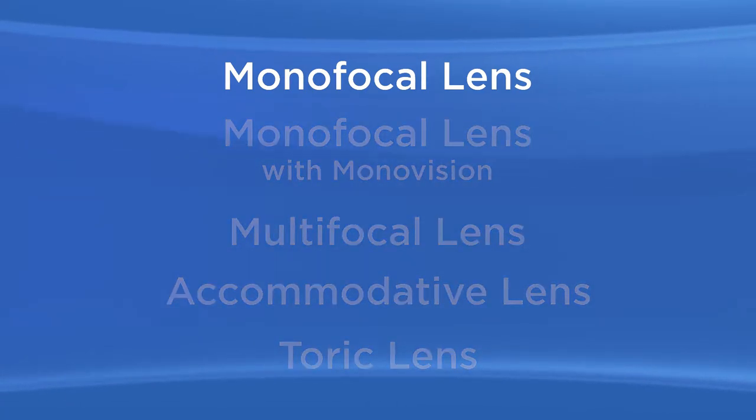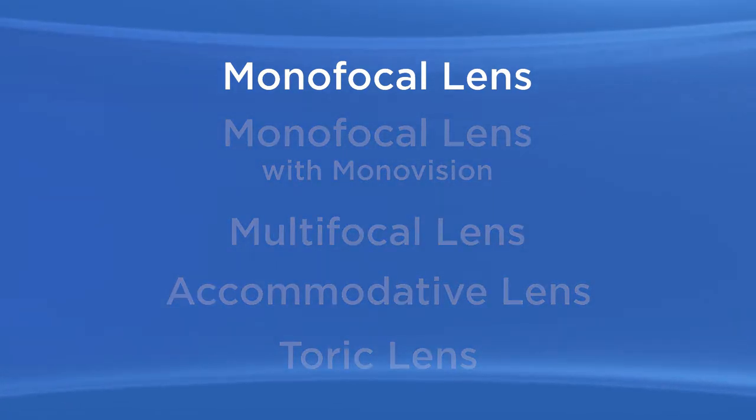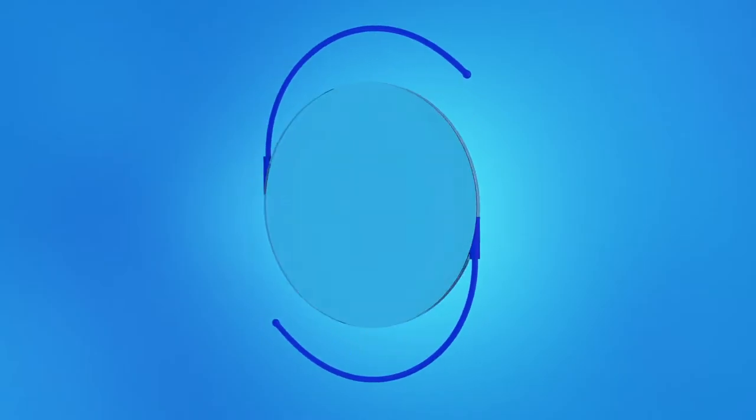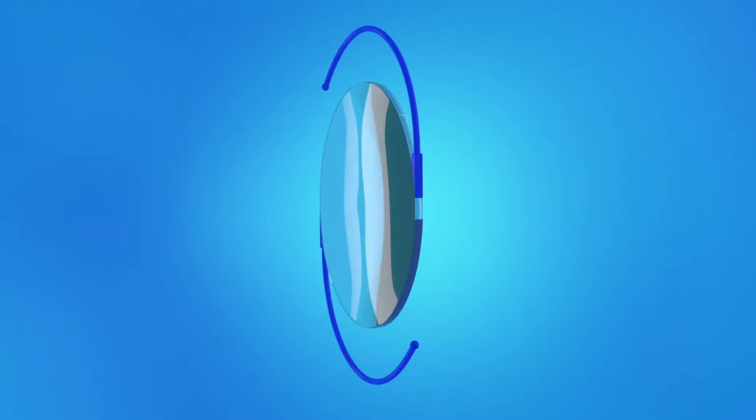The most commonly used lens is called a monofocal lens. A monofocal lens provides clear vision at one range without glasses or contacts. Many people choose to have their monofocal lens set for clear distance vision. This usually allows you to do things like drive or play golf without needing glasses or contacts. Keep in mind that with a monofocal lens set for distance vision, you will likely need to wear glasses for reading or close work.